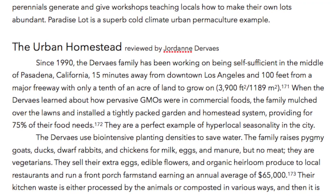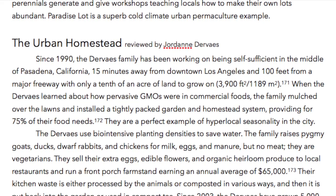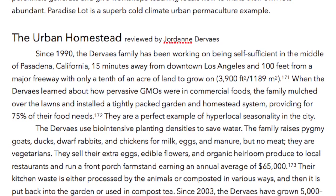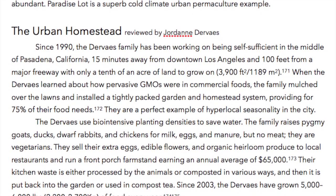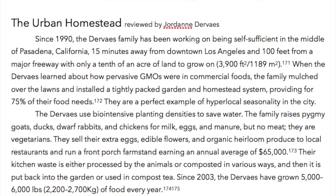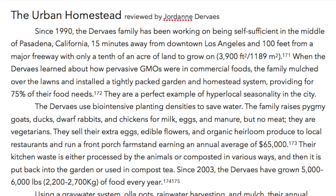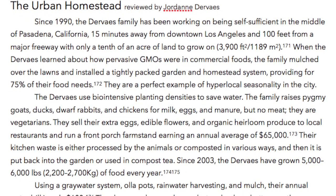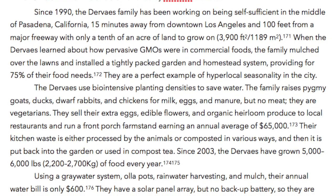The Urban Homestead, reviewed by Jordane Dervais. Since 1990, the Dervais family has been working on being self-sufficient in the middle of Pasadena, California — 15 minutes away from downtown Los Angeles and 100 feet from a major freeway — with only a tenth of an acre of land to grow on: 3,900 square feet, or 1,189 square meters. When the Dervais learned about how pervasive GMOs were in commercial food, the family mulched over the lawn and installed a tightly packed garden and homestead system providing for 75% of their food needs. They are a perfect example of hyperlocal seasonality in the city.